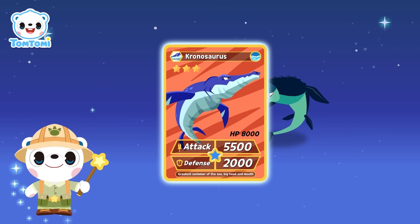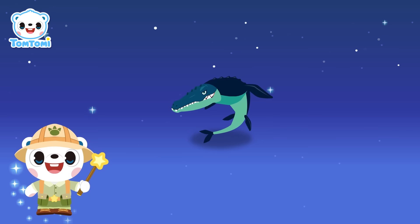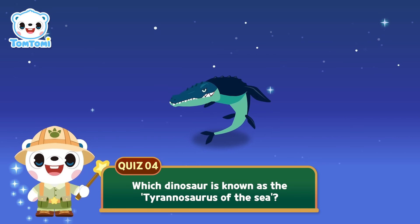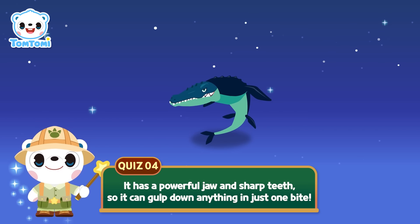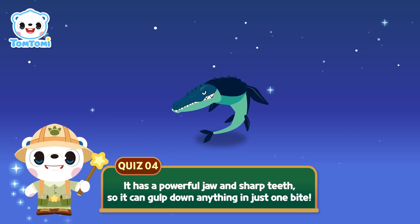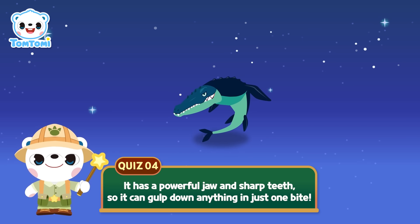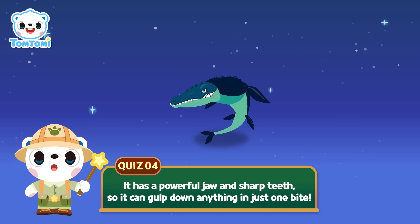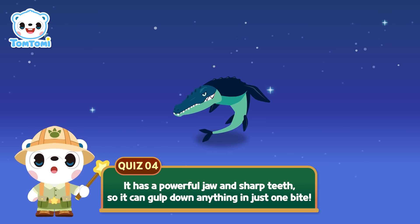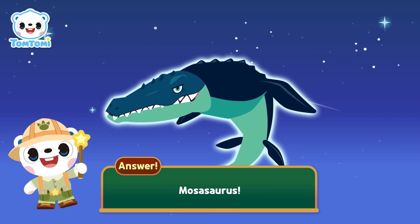We got the third card! Okay, fourth question! This dinosaur is known as the Tyrannosaurus of the Sea! It has a powerful jaw and sharp teeth, so it can gulp down anything in just one bite! Which dinosaur is it? Five, four, three, two, one! The answer is Mosasaurus!